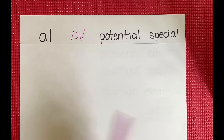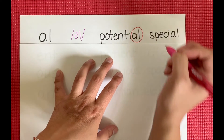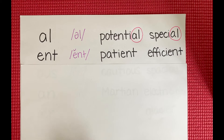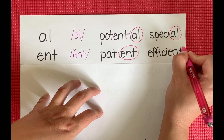Here you can see the A-L suffix ending with the OL sound and two example words: potential and special. I'm going to circle the A-L suffix ending in both. Next there is E-N-T, which says ENT. Example words: patient and efficient. I'll circle the E-N-T in both of those words.